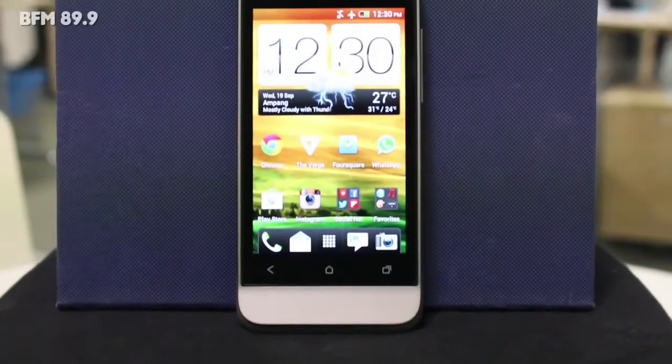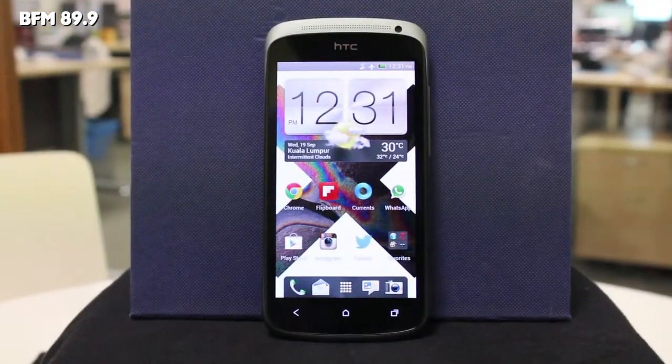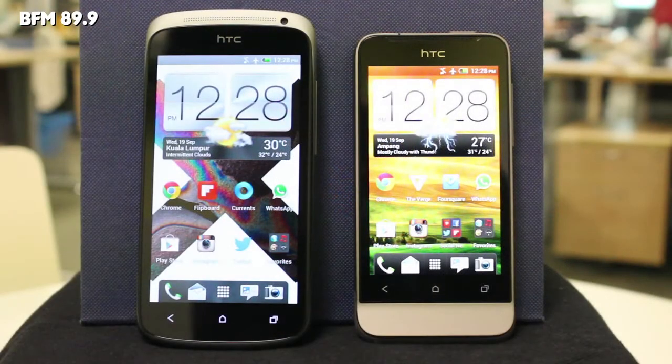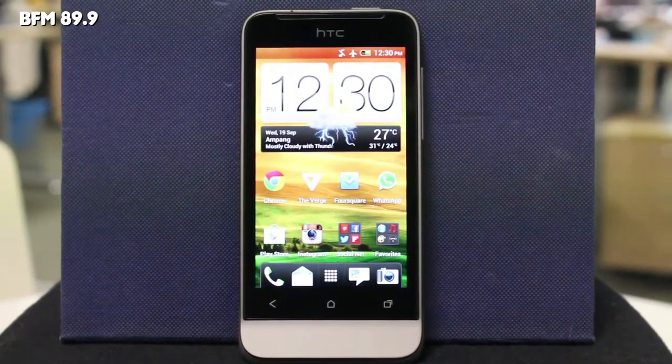In this episode of Tech Attack, we have not one but two smartphones to review — introducing the other siblings of the HTC One series: the HTC One S and the HTC One V.